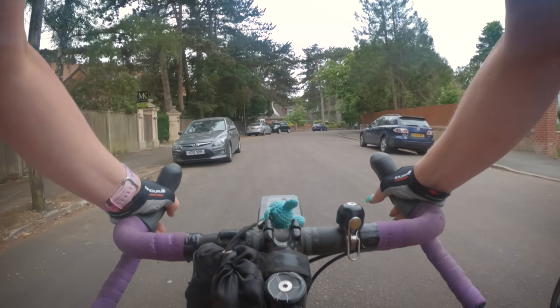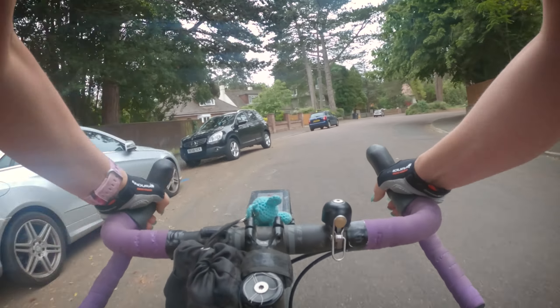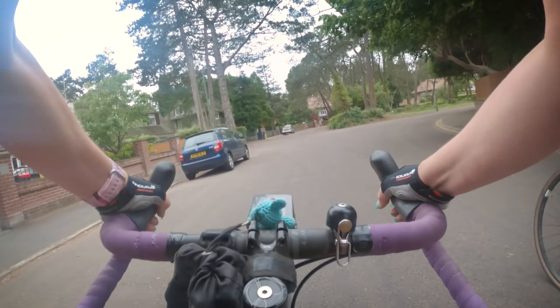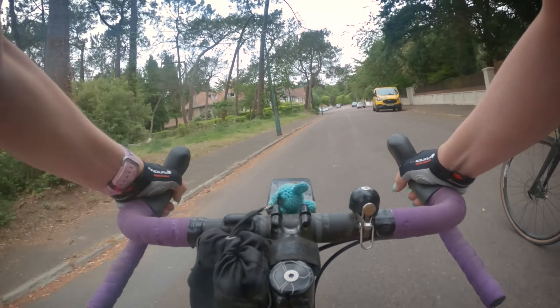Good afternoon. Wheelers at Large, we're out again. After work ride, I'm going to aim for the Purbex.